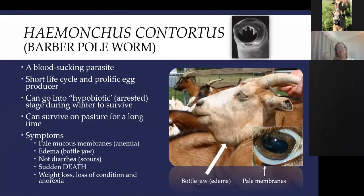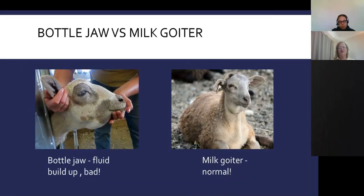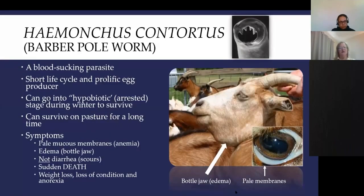The worst one is Haemonchus contortus, or the barber pole worm. It sucks blood, so one of the main symptoms is that animals become anemic. You'll see pale mucous membranes and swelling underneath the chin — from the chin to the jawline — called bottle jaw, which is basically swelling from lost protein. Don't confuse a young kid's milk goiter with bottle jaw. The barber pole worm has a short life cycle and is a very prolific egg producer — one female worm can lay 5,000 eggs a day.